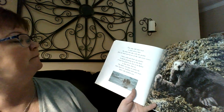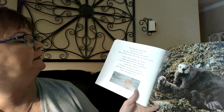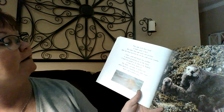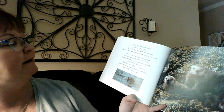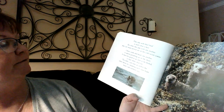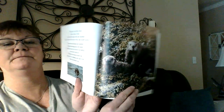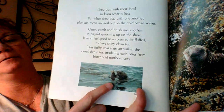Otters comb and brush one another in playful grooming up on the shore. It must feel good to an otter to be fluffed, to have shiny clean fur. This fluffy coat traps air within the otter's dense fur, insulating each otter from bitter cold northern seas. And this is a sea otter as well — kind of camouflaged. Here he is eating on top of the water again.